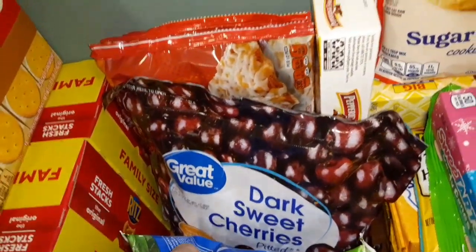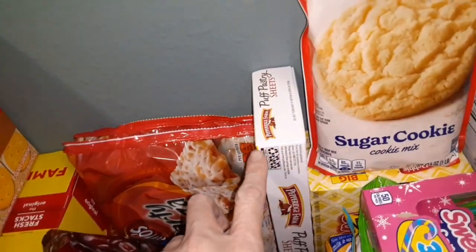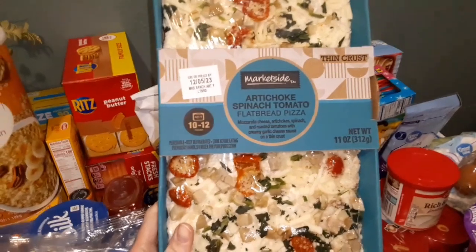Dark sweet cherries. Some cheese pizza and this puff pastry — I'm gonna be using it for the baked brie. And I thought this was really pretty so I had to buy it, and it looked really good too.